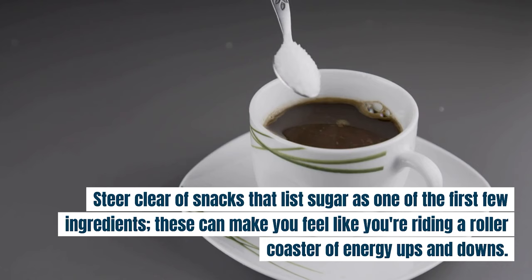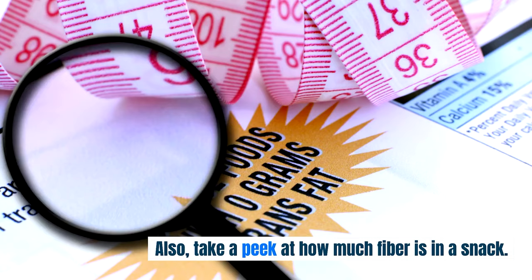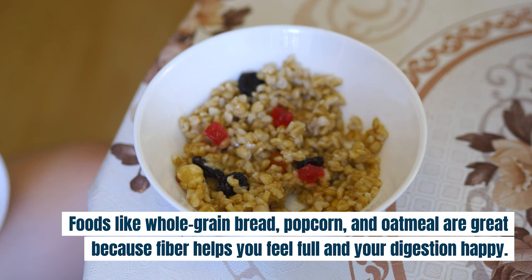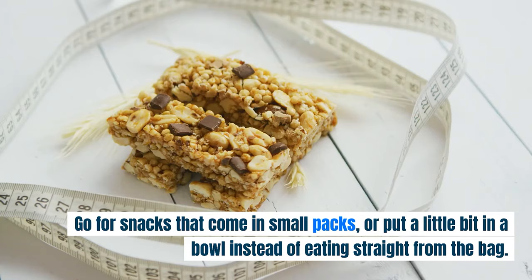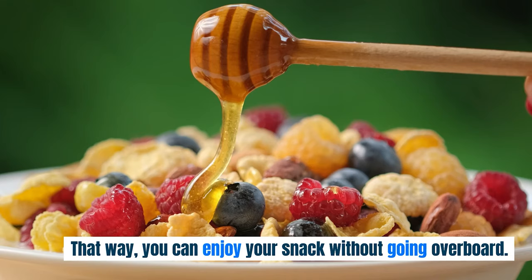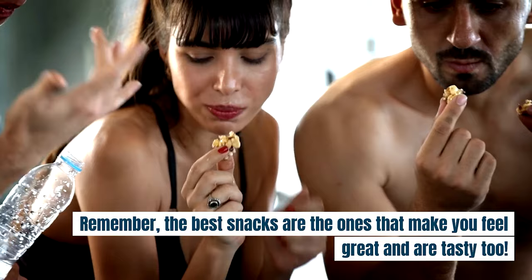Steer clear of snacks that list sugar as one of the first few ingredients. These can make you feel like you're riding a roller coaster of energy — ups and downs. Also, take a peek at how much fiber is in a snack. Foods like whole grain bread, popcorn, and oatmeal are great because fiber helps you feel full and keeps your digestion happy. It's not just what you eat, but how much you eat that matters. Go for snacks that come in small packs or put a little bit in a bowl instead of eating straight from the bag. That way, you can enjoy your snack without going overboard. Remember, the best snacks are the ones that make you feel great and are tasty too.